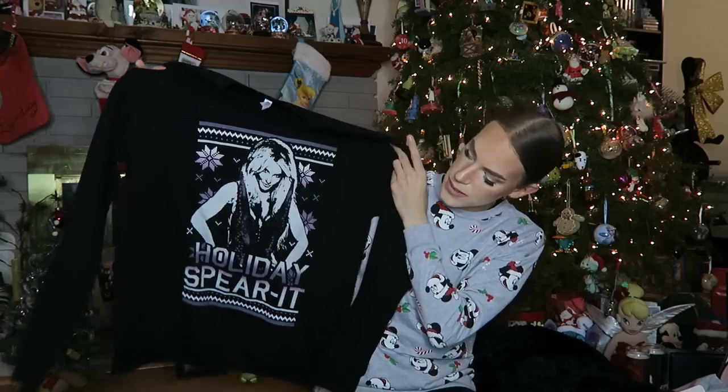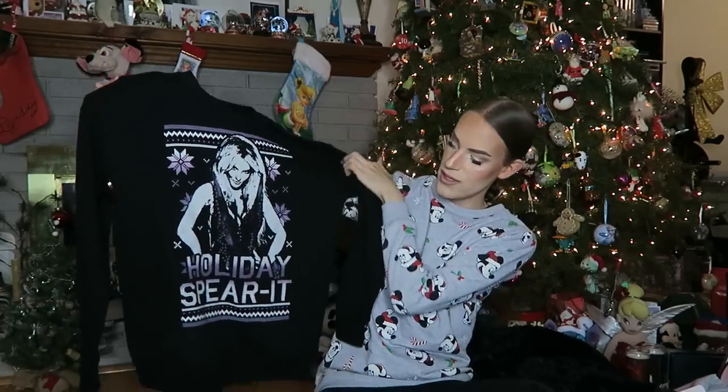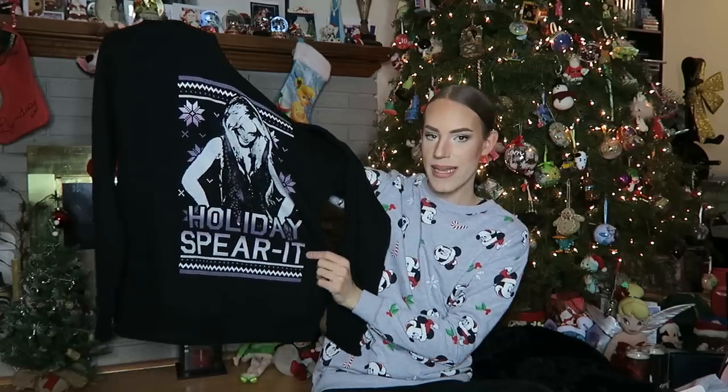Then next up, I have this sweater — it is the Britney Spears Holiday Spirit Christmas Sweater, like an ugly Christmas sweater design style. And it's 'Holiday Spear-It' — get it, like her last name Spears. I love that. So super excited to have this — this was from her online store as well, part of the Christmas collection. I will wear that literally all year round — that's going to be like an everyday sweater for me.